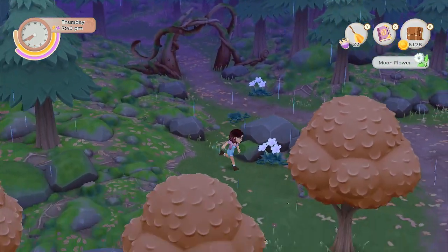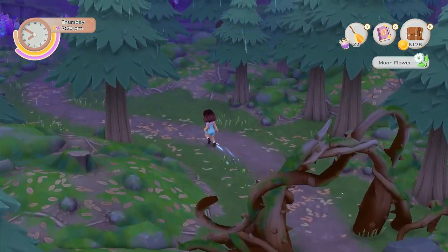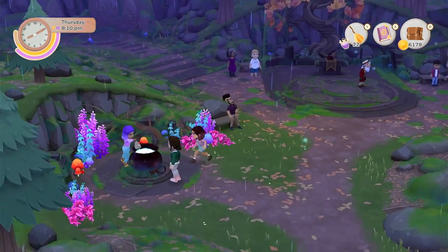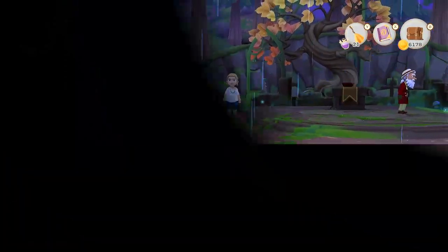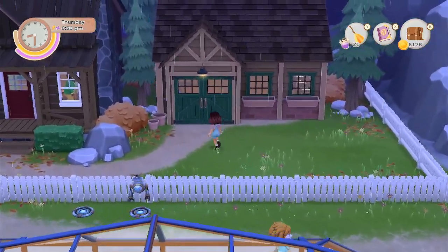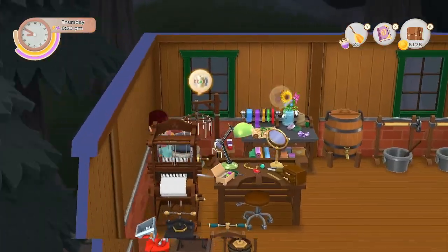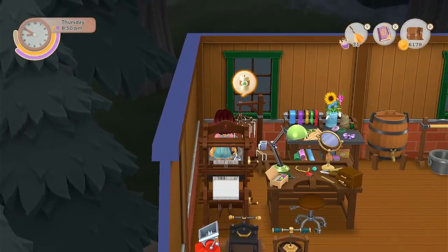Let's grab these moonflowers. Does anyone need anything here? Just the candles for Gloria. Back to the farm. Natalia's heading back to her shop — I wonder how things are going with her and Marty. So, candles — we just need soy milk and wood. That's easy enough.